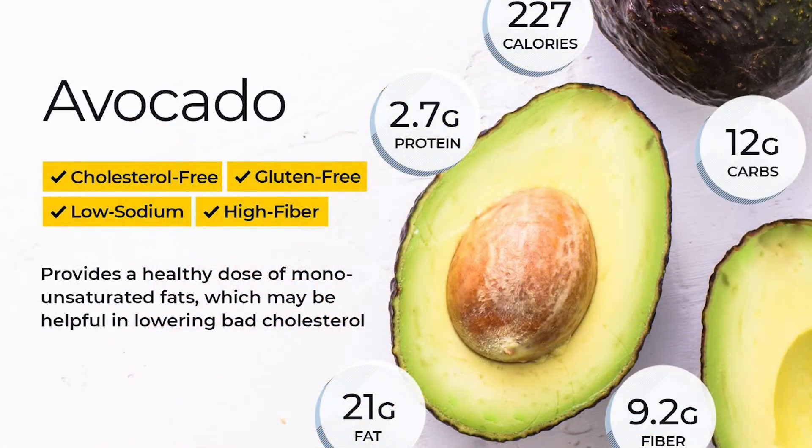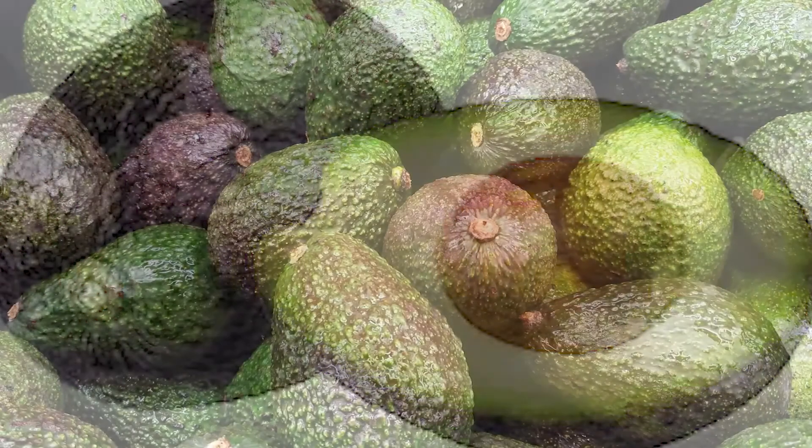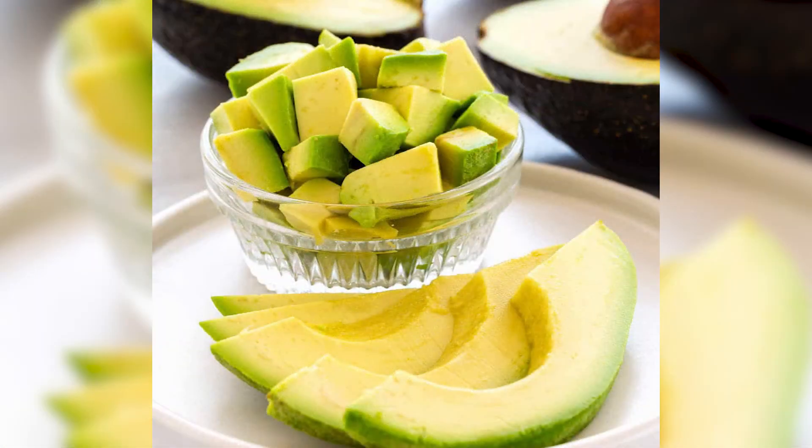Avocados are another food. They're a great source of vitamins C, E, K, and B6. Also high in riboflavin, niacin, folate, magnesium, and potassium. They also provide beta-carotene and omega-3 fatty acids.